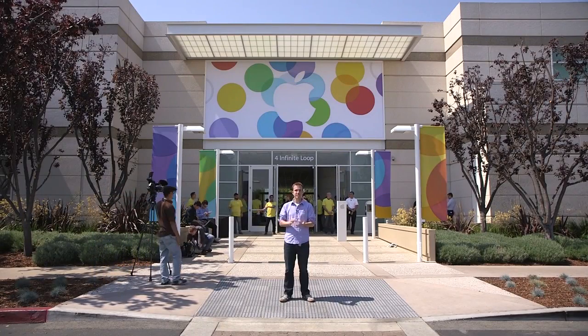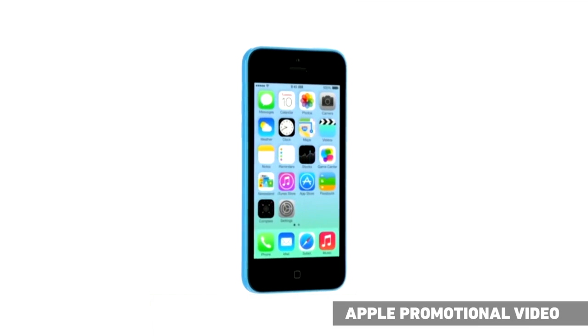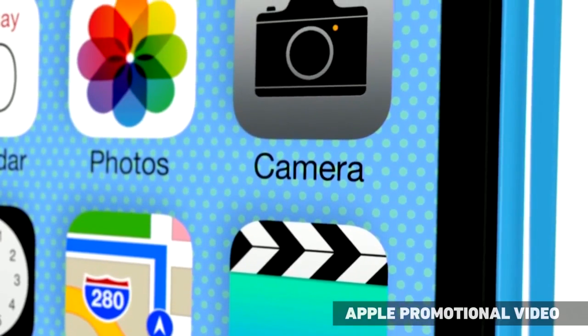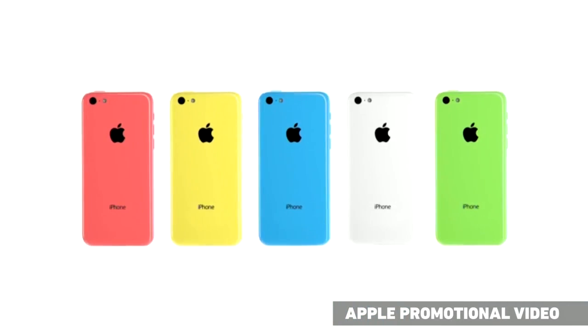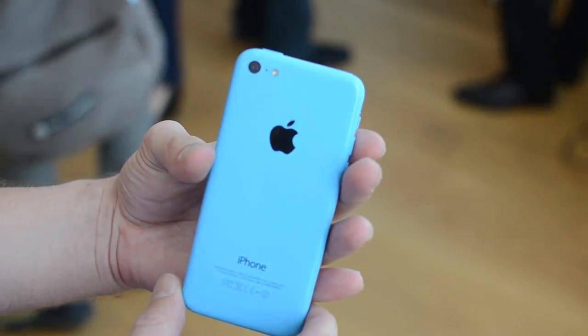The two new things we saw were phones. First, the iPhone 5c — the new cheaper option. I say cheaper because it's not really cheap; it's $99 on contract. But it looks just like the iPhone 5 in a new shell. It comes in five colors: blue, red, yellow, green, and white. And it's a plastic back — it feels a lot better than some of the plastic phones we've seen, but it still feels a lot more like a toy than the cold metallic iPhone 5.